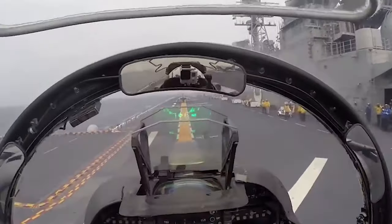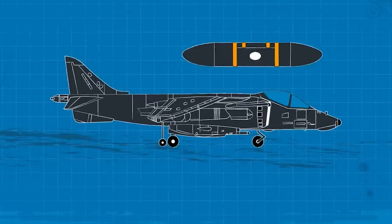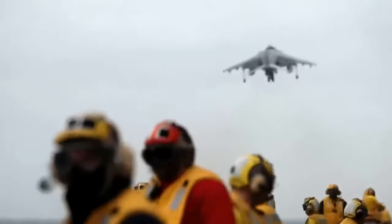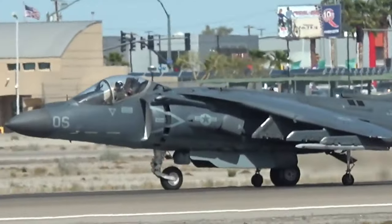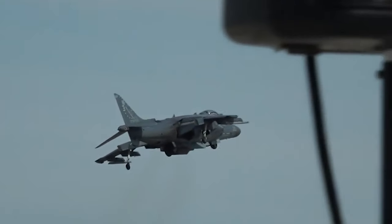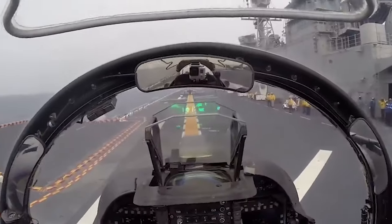The original Harrier II had its nose-mounted AN/ASB-19 angle-rate bombing system for precision strikes and reconnaissance missions. In addition, the Harrier II was equipped with several AN/ALE-39 chaff and flare dispensers, ensuring it could evade incoming threats. It also had an AN/ALR-67 radar warning receiver that kept pilots informed about potential dangers, while the AN/ALQ-126C jammer pod disrupted enemy radar systems, keeping pilots one step ahead.